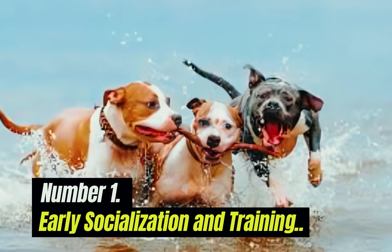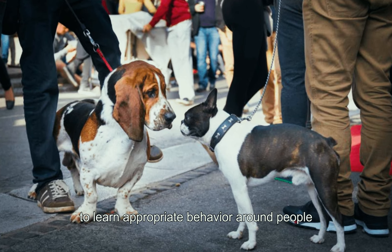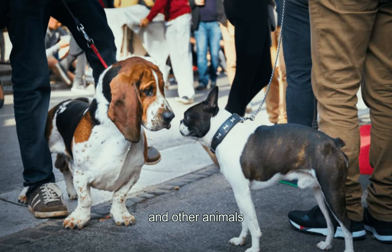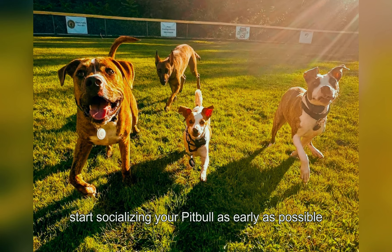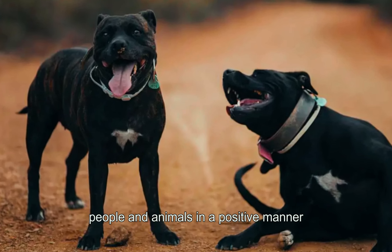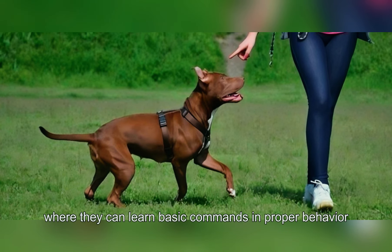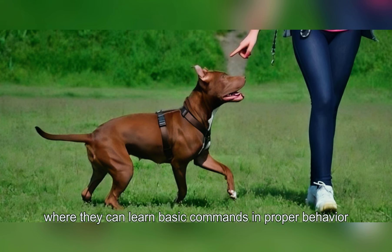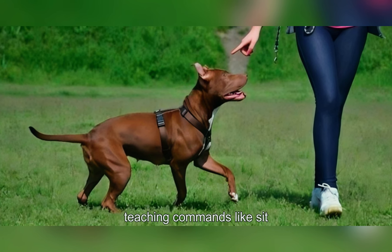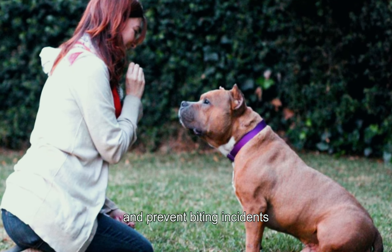1. Early Socialization and Training. Socialization is crucial for pit bulls to learn appropriate behavior around people and other animals. Start socializing your pit bull as early as possible, exposing them to various environments, people, and animals in a positive manner. Enroll your pup in obedience classes where they can learn basic commands and proper behavior. Teaching commands like sit, stay, and leave it can help redirect their focus and prevent biting incidents.